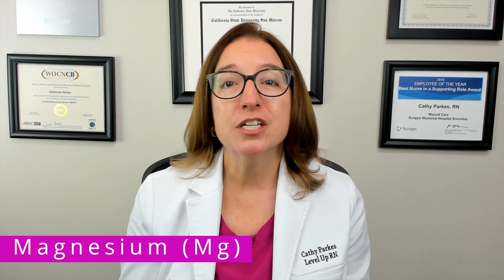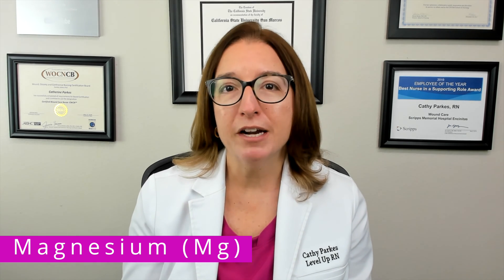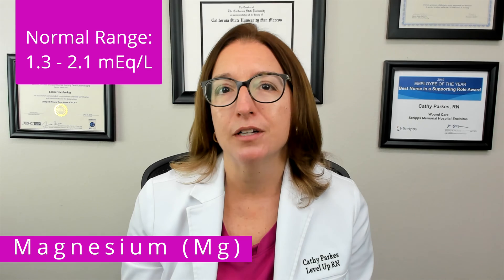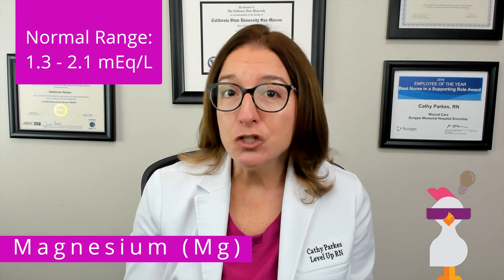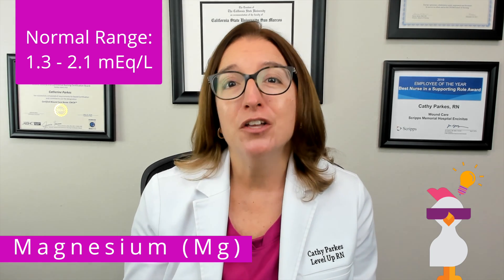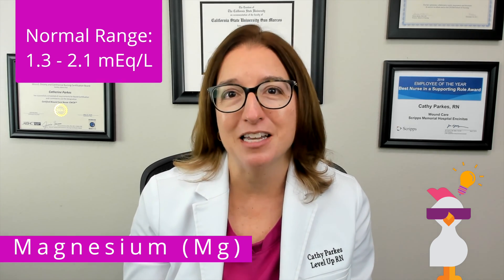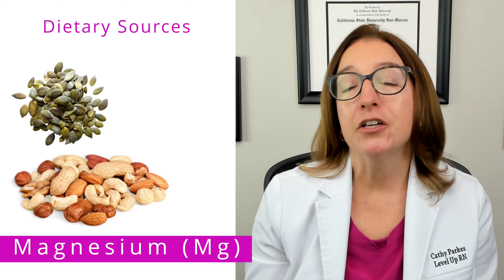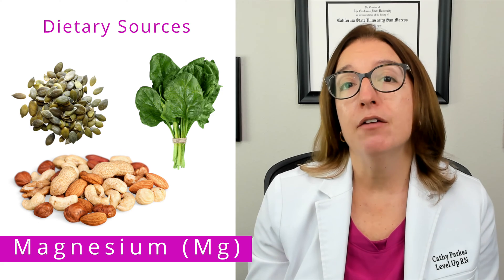Next we have magnesium, which is an electrolyte that is critical for nerve and muscle function, as well as many biochemical reactions in the body. The normal range for magnesium is between 1.3 and 2.1 milliequivalents per liter. Our cool chicken hint to help you remember this range is if you have an MG, which is a very small British car, you can only fit one or two people in it, which is the approximate range for magnesium. Dietary sources of magnesium include nuts, seeds, legumes, whole grains, green leafy vegetables, milk, yogurt, and fortified cereal.